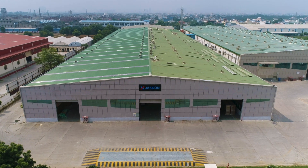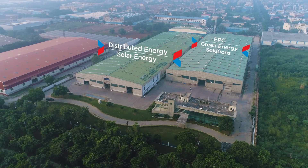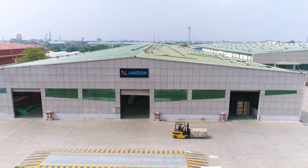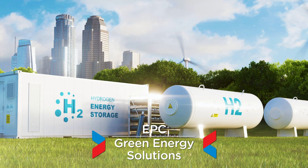Welcome to Jackson Group, India's leading energy and infrastructure solutions company. Established in the year 1947, Jackson Group has a diversified energy portfolio that includes distributed energy, solar energy, EPC and green energy solutions.